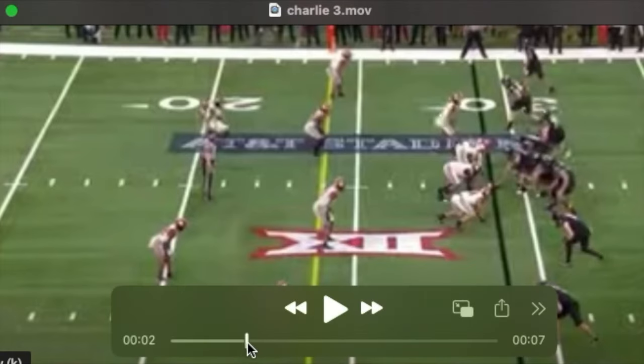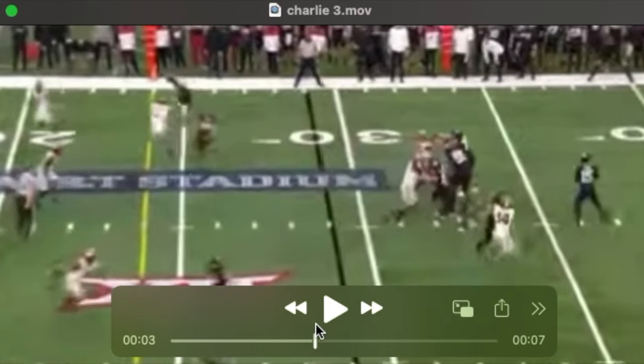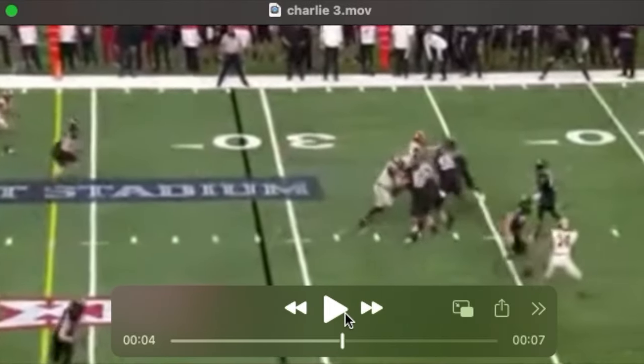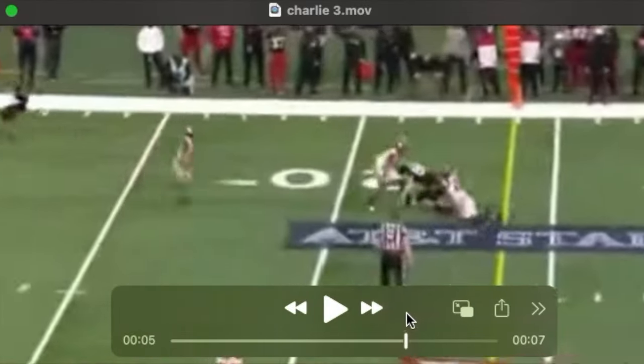Here's Charlie — real snappy out of his breaks. Reading the defense, sitting this thing down, using his body to frame out anybody, driving on the football, and picks up the first down.